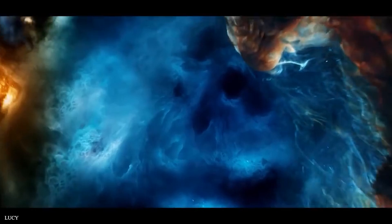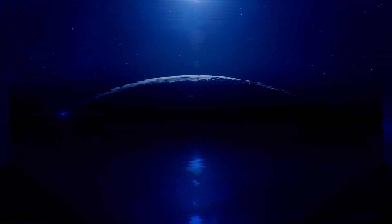Prepare to have your understanding of the universe turned upside down as we unveil the terrifying new structures discovered by the James Webb Space Telescope in this video.